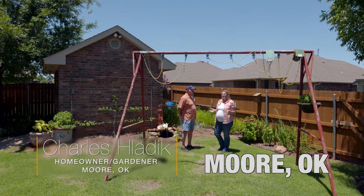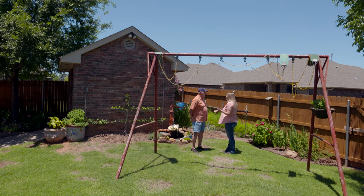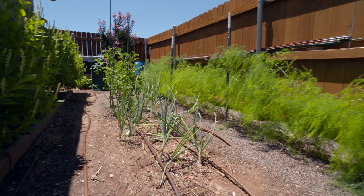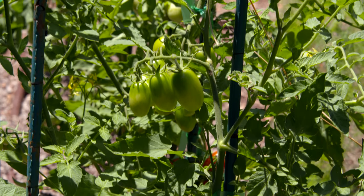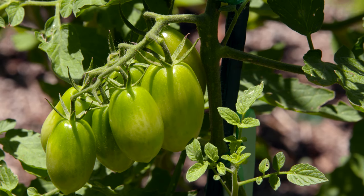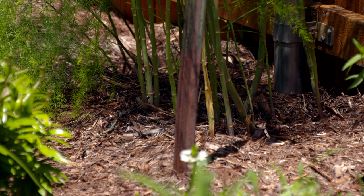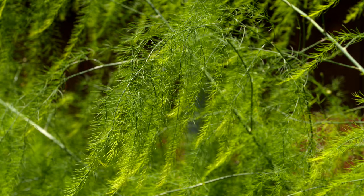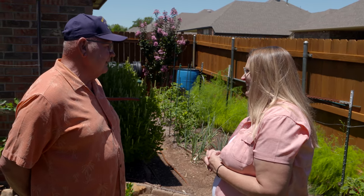We're here at Charles Laddick's backyard in Moore, Oklahoma, and what brings us here is his shed. Before we talk about your shed, Charles, we can't ignore the beautiful backyard you have here — you've got a nice little vegetable garden tucked in. We have just a few things. My wife really likes tomatoes, so we always have a few tomatoes and onions. Sometimes we plant some lettuce in the spring. We like asparagus — we've got our asparagus patch here, and I've even noticed you've got some asparagus tucked around your ornamental garden too. We eat as much as we can and give some to the neighbors.